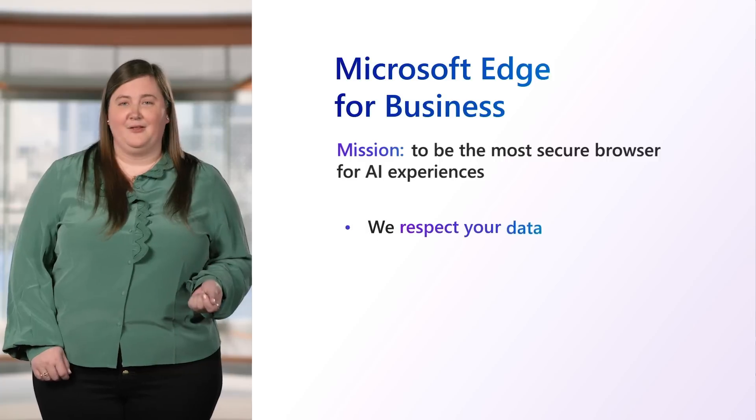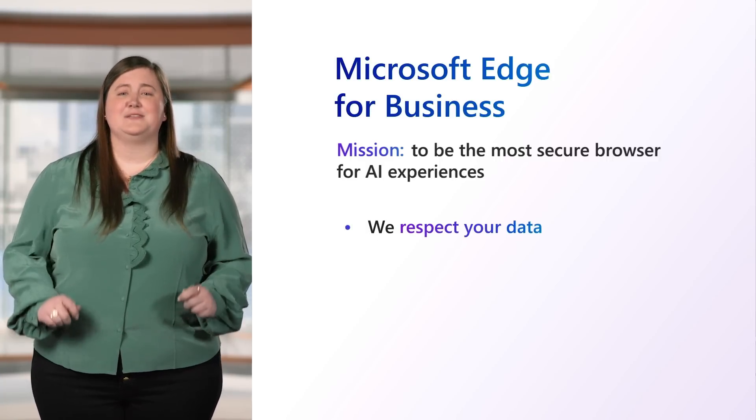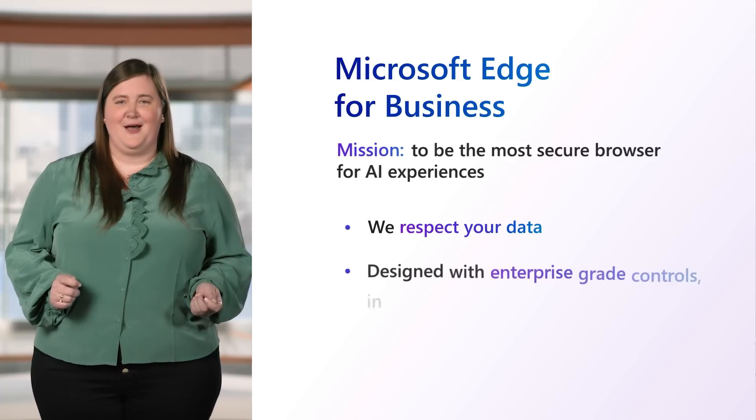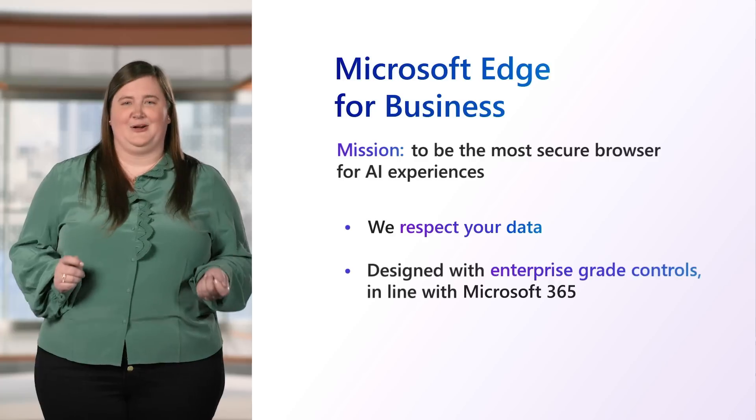Not only do we follow Microsoft's Responsible AI Standard, but from the get-go, Edge has been designed for enterprise use, offering compliance and controls that align with your Microsoft 365 security posture.